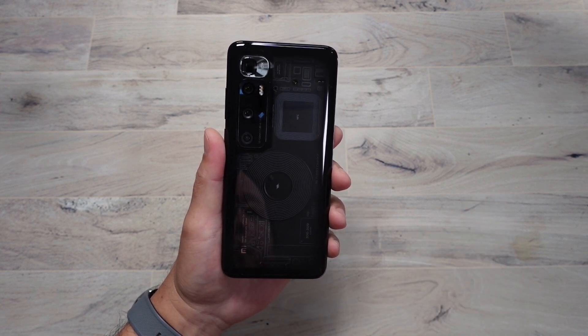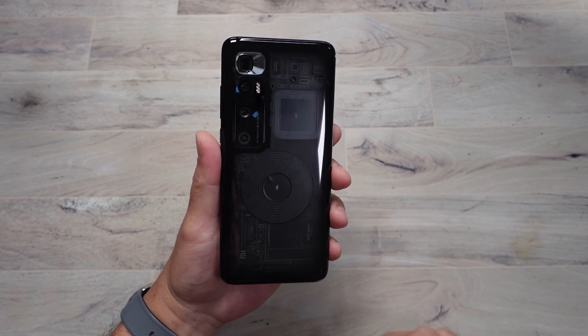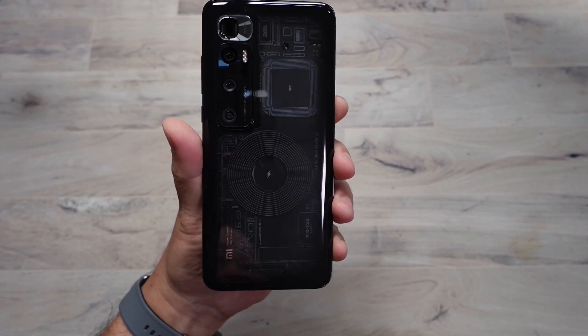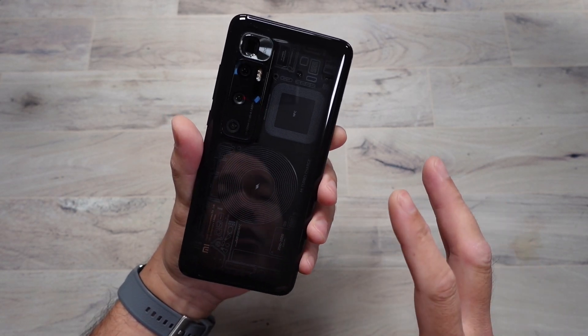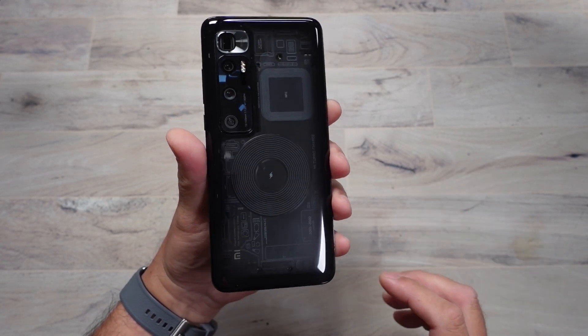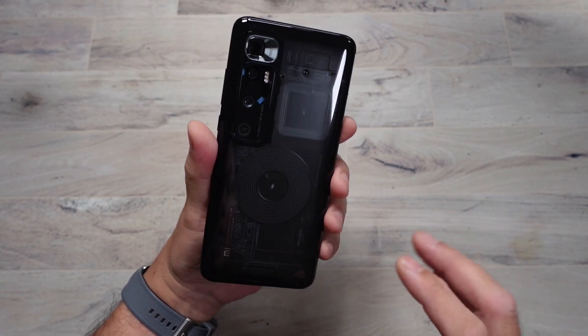Here it is in all its transparent glory, the Xiaomi 10th anniversary Mi 10 Ultra. As you can see, the transparent edition — I know this is a fake transparent back, but if you're going to get one, this is the one to get. It does come in black or silver, but look at this one. This one just looks sick.